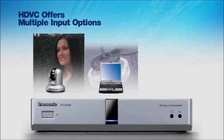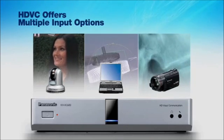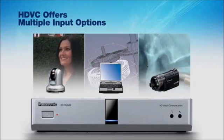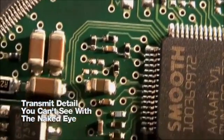you can also share charts or data from your laptop, or use the system's secondary handheld HD camera to review the fine details of blueprints, schematics, or even medical x-rays. With HDVC, you can actually transmit details that can't be seen with the naked eye.